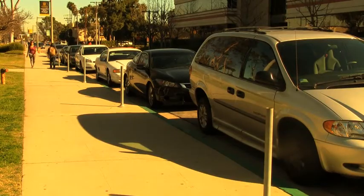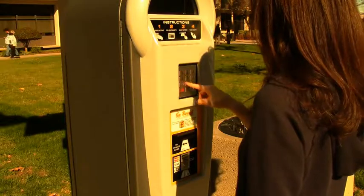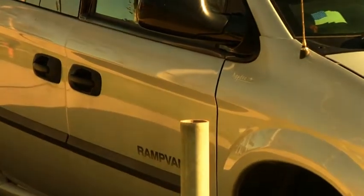Although coin-operated meters still remain on campus, all single-meter lots will eventually be replaced with Luke pay stations. While it may take some students more time to adjust to the Luke pay stations, convenience may be the most important factor. Reporting for Beach News, I'm Lizeth Beltran.